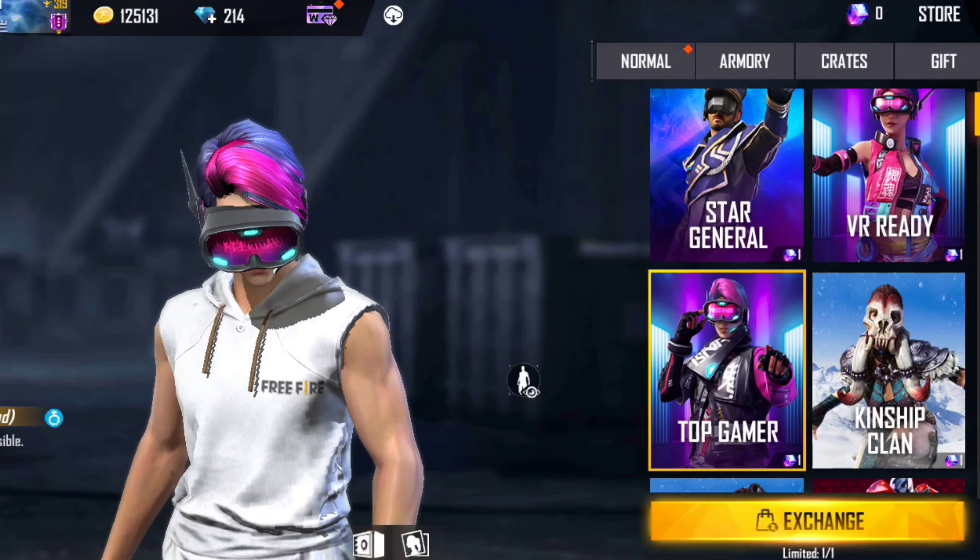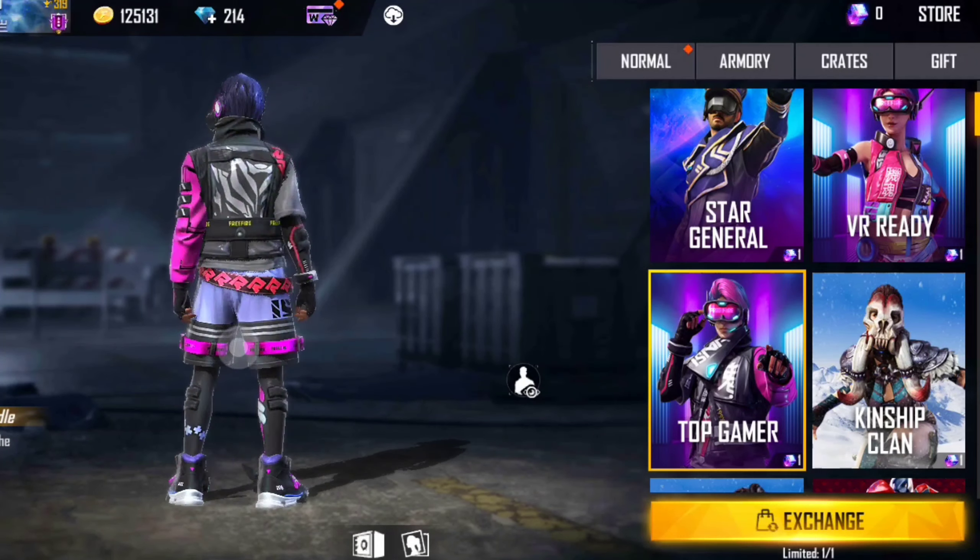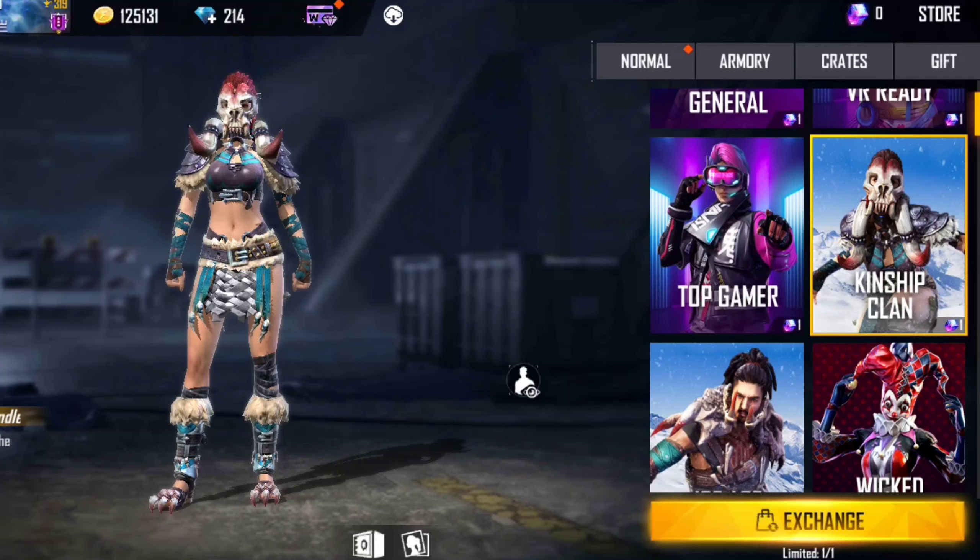This bundle is the best because of its color combination, and the look is the best.